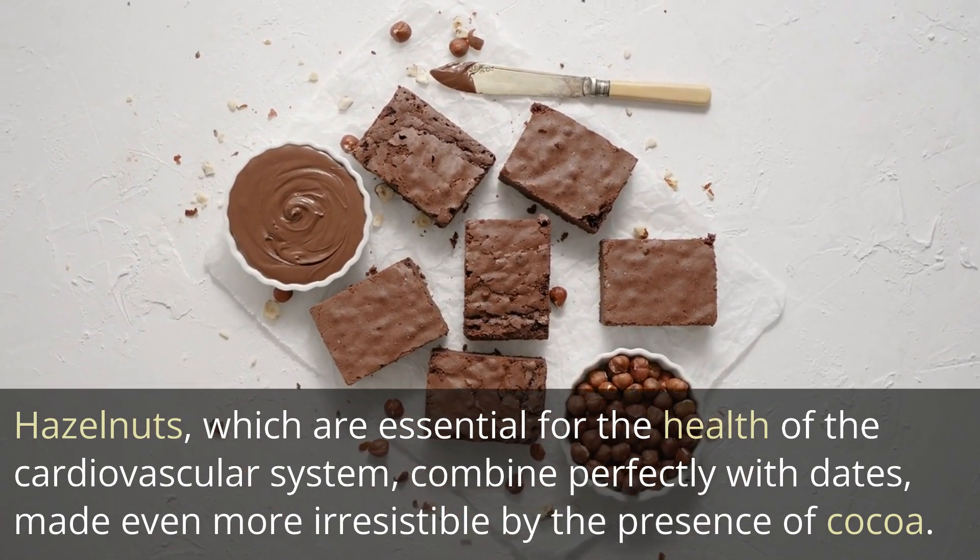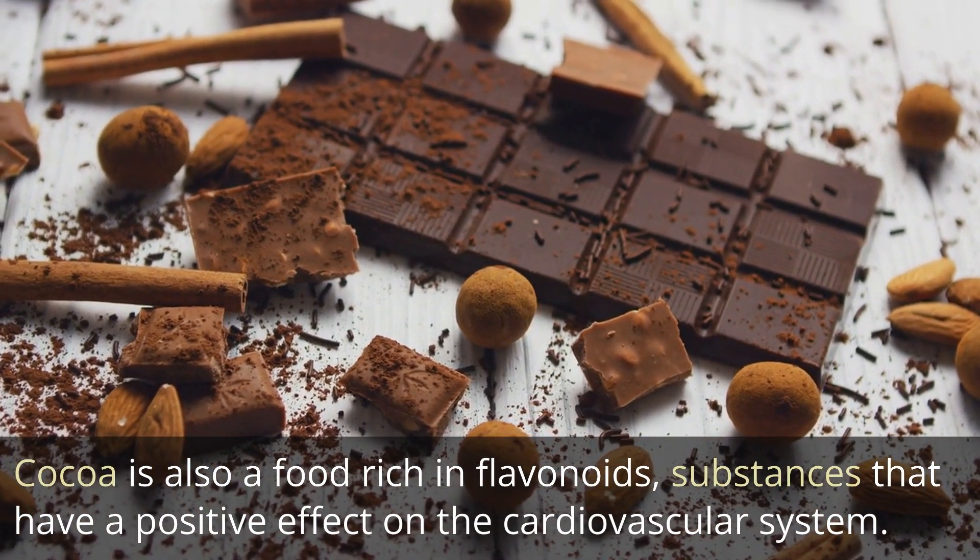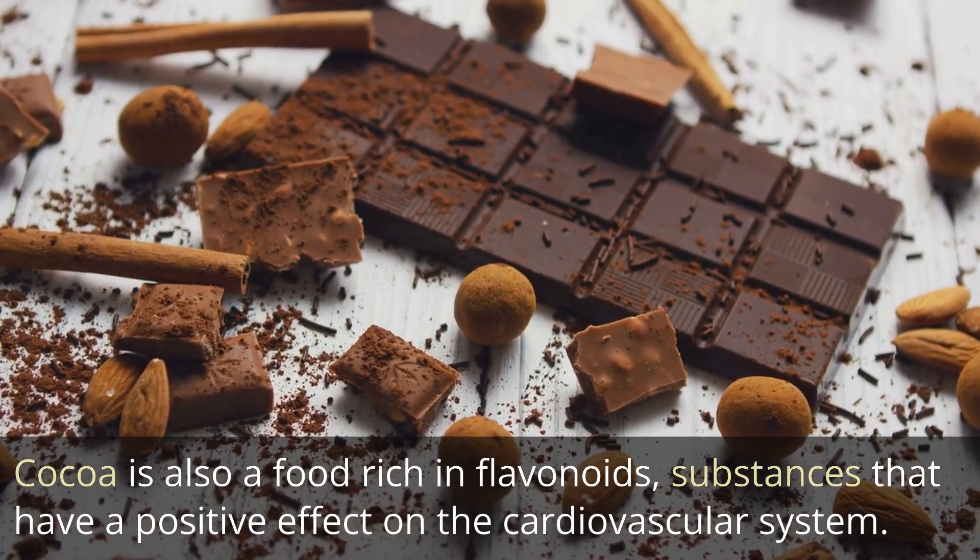Cocoa is also a food rich in flavonoids, substances that have a positive effect on the cardiovascular system.